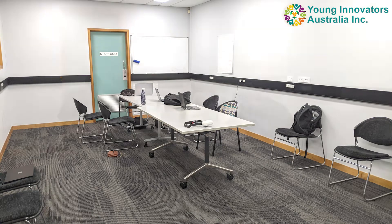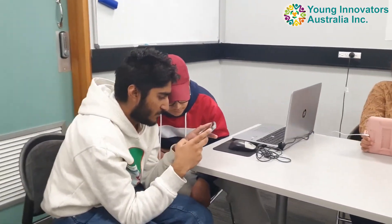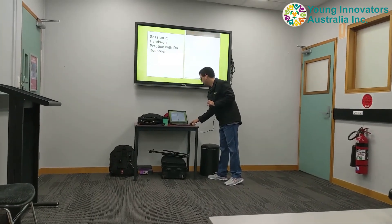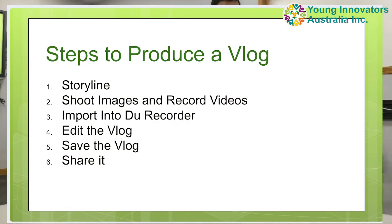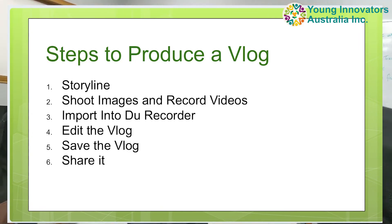I'm showing you a picture first of the media room not being used by anyone, and then you'll see all the students working really hard on developing their own vlogs. During this workshop we went through many important aspects of vlogging and creating videos in general, including the steps to creating a vlog — the storyline and the planning involved.